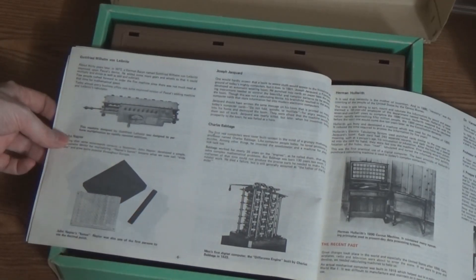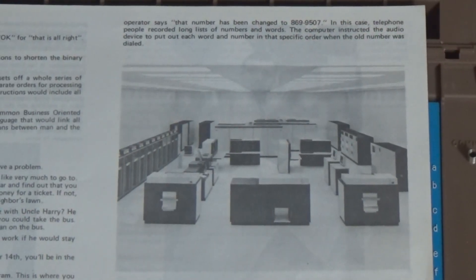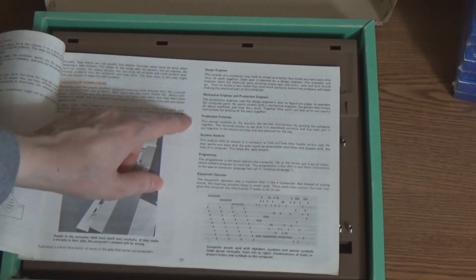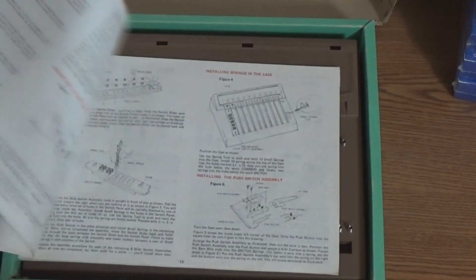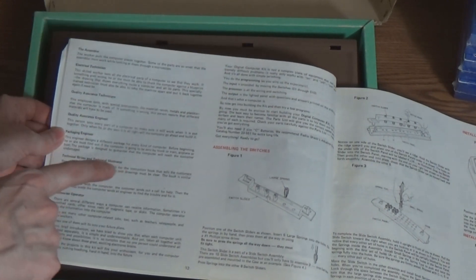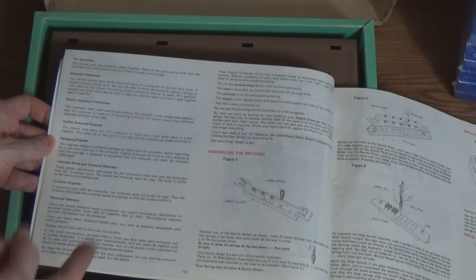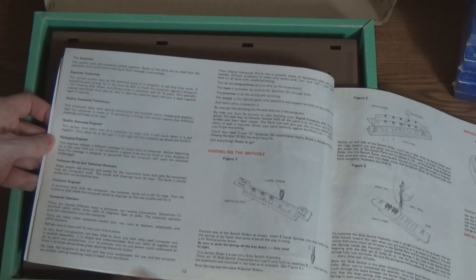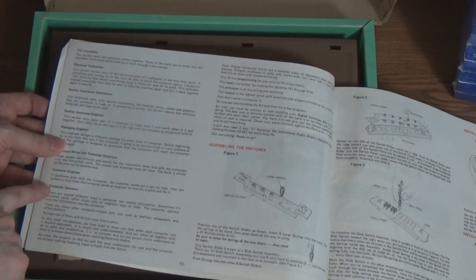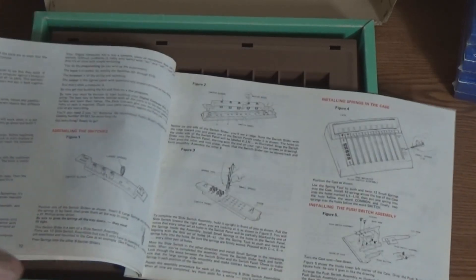It's got the Babbage difference engine, Gottfried Wilhelm von Leibniz calculator, the census machine, ENIAC, a modern compact computer, and it outlines all the various jobs available if you want to get involved in computers — from mechanical engineer, production foreman, programmer, systems analyst, key punch operator, assembler engineer (people who assemble computers, not assembly language), electrical technician, quality assurance engineer, technical writer, technical illustrator, customer engineer, and computer operator. It even says at the beginning, you need lots of people to operate computers.